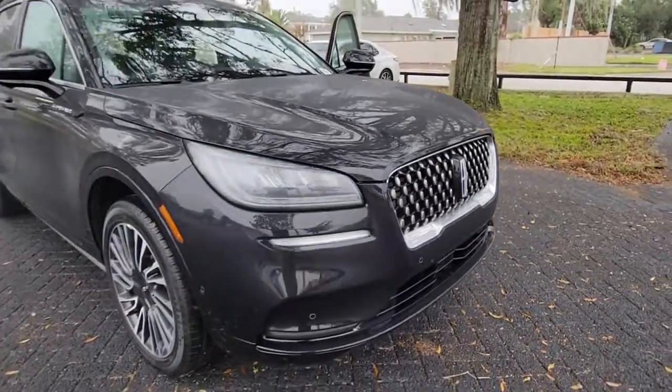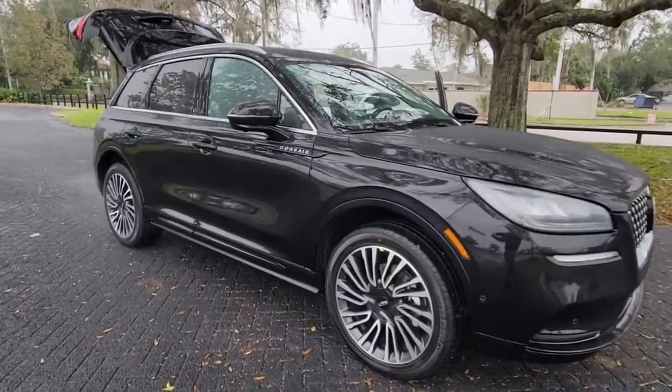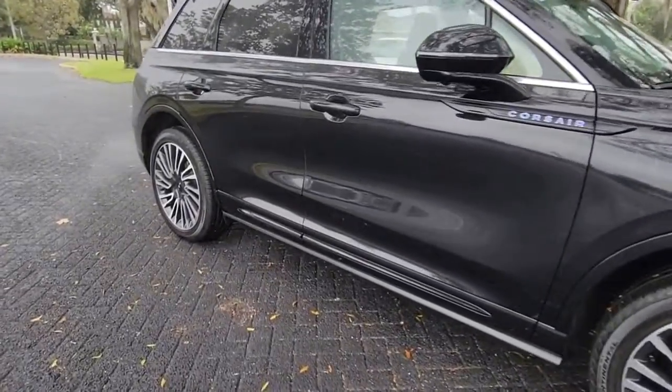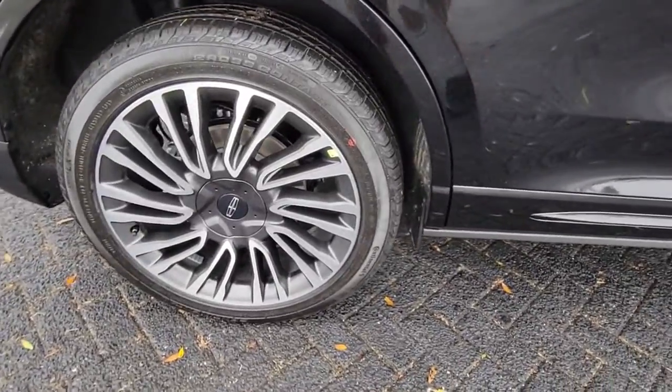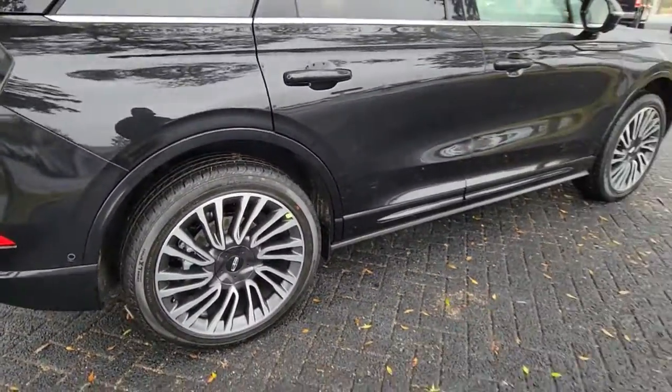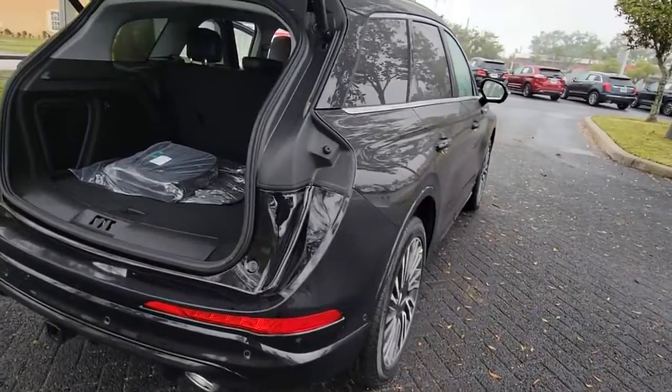You're gonna love the 2022 Lincoln Corsair. Make the most of family outings in this refined and secure Corsair. From its silky smooth ride and touchscreen infotainment to its confidence inspiring capability, this luxury compact SUV has you covered in style.